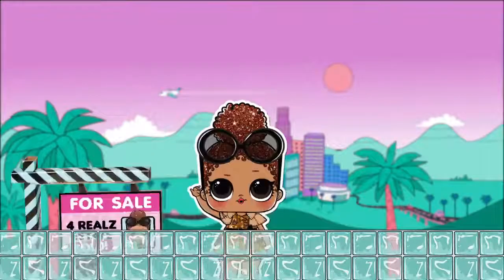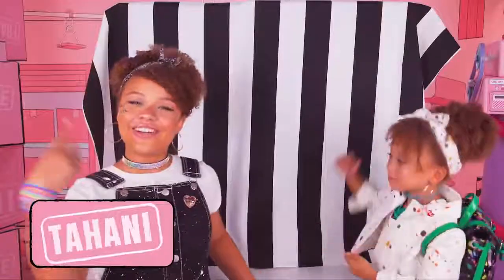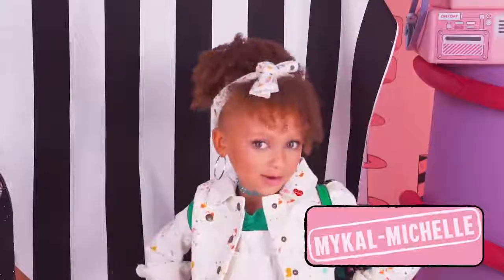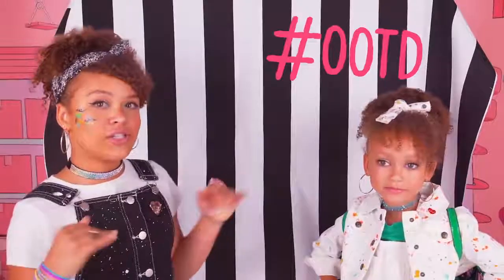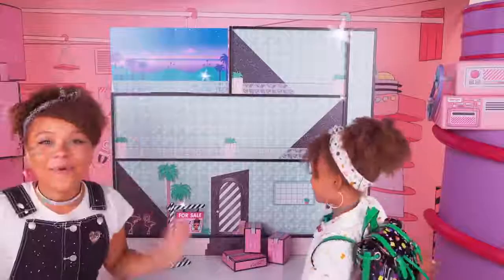L-O-L Surprise! LOL Surprise! Hey guys, it's your girl Tahani here, and I'm Michael Michelle. And our OOTDs are super cash today because it's moving day in the all-new LOL Surprise House!